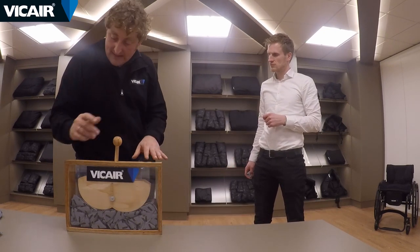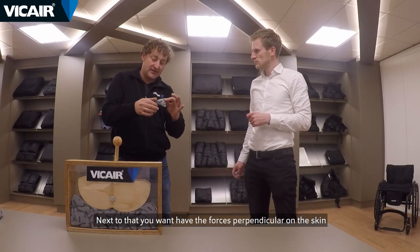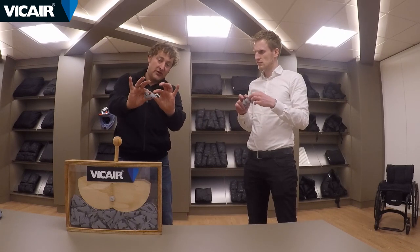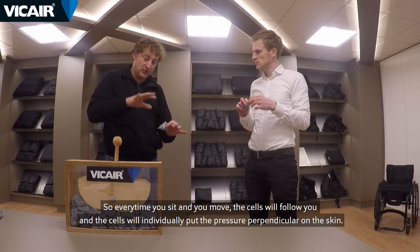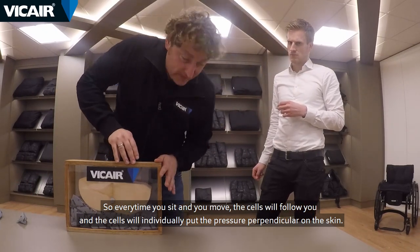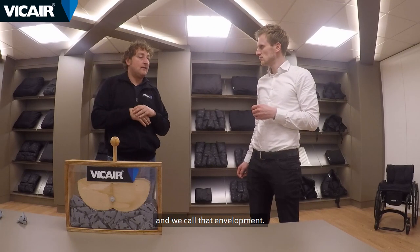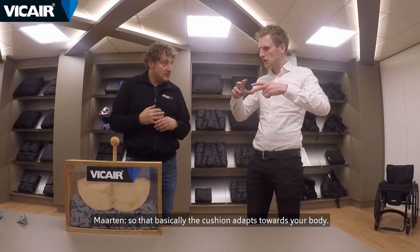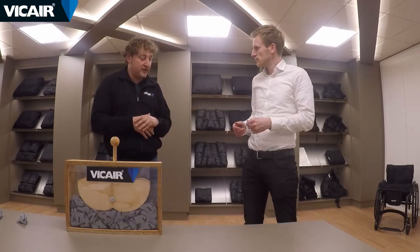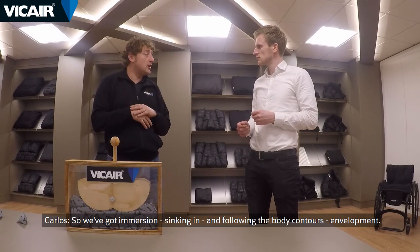Increasing the seating surface lowers the average pressure — that's an important thing. Next to that, you want to have the forces perpendicular on the skin, and that's done by the individual deformation of the cells. Every time you sit and move, the cells will follow you and individually put the pressure perpendicular on the skin — we call that envelopment. So basically the cushion adapts towards your body. So we've got immersion — sinking in — and envelopment — following the body contours.